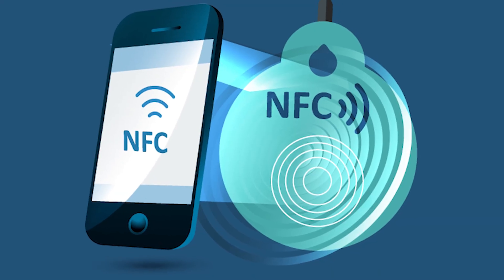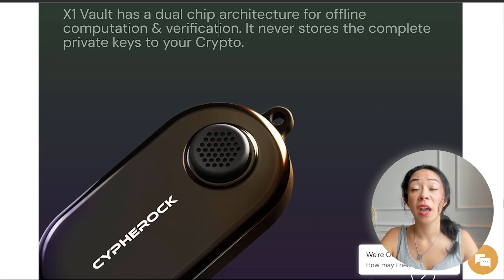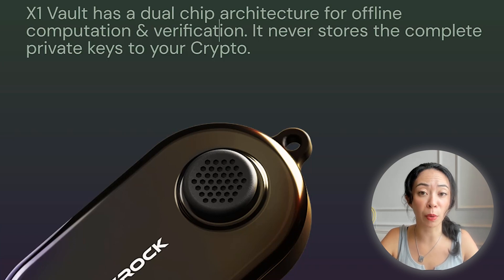Another security highlight: Cypherock uses NFC technology, but the cards communicate with the X1 wallet device — not with your phone. The X1 wallet also has a dual-chip architecture for offline computation and verification, and it never stores the complete private key of your crypto. Most other crypto wallets only use a single chip.